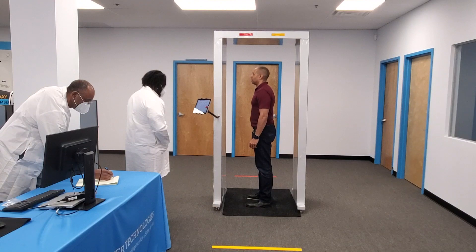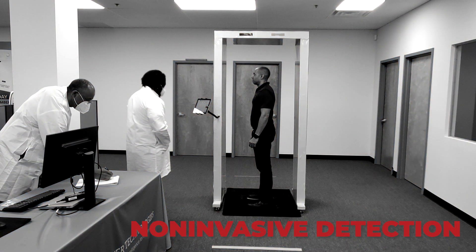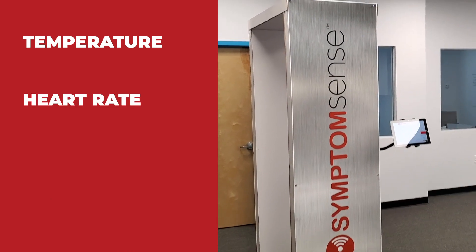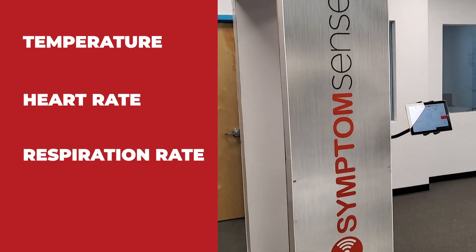SymptomSense is capable of non-contact, non-invasive detection of four key health vital signs, which are temperature, heart rate, respiration rate, and oxygen level.